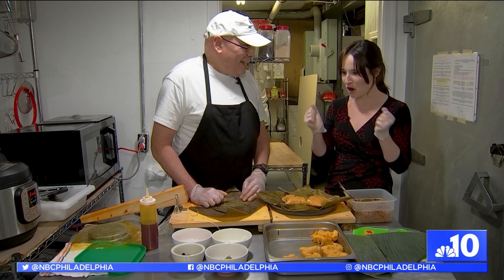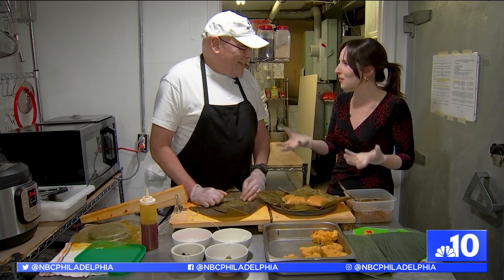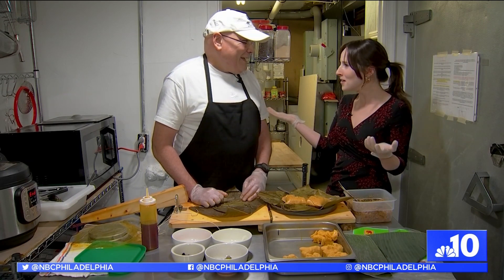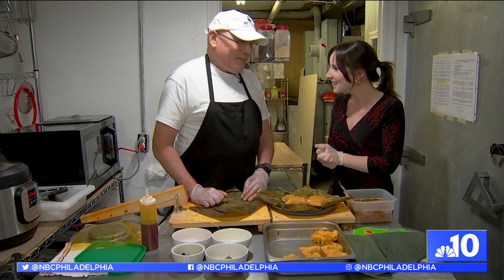Lavi, thank you so much. This has been a really cool and educational and fun experience, and I really appreciate you having us back into your kitchen. Thank you, and Merry Christmas. Feliz Navidad. Merry Christmas. Feliz Navidad.